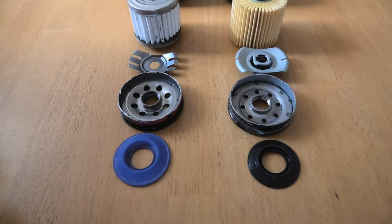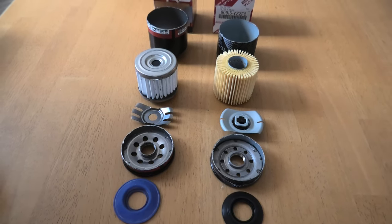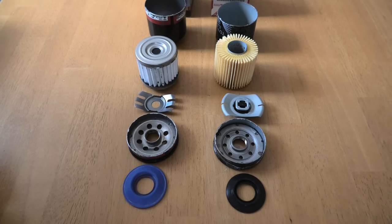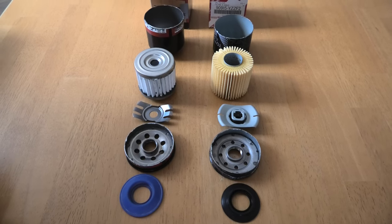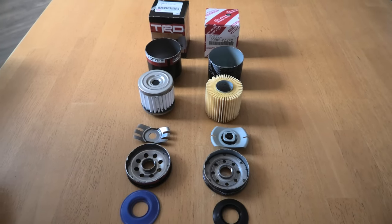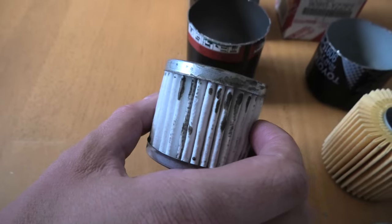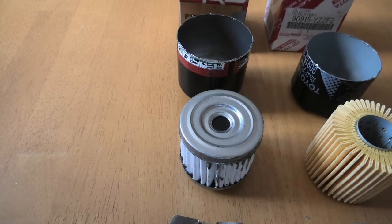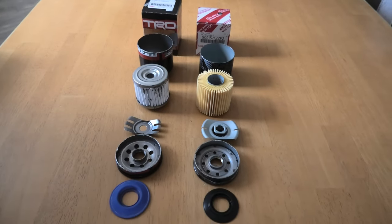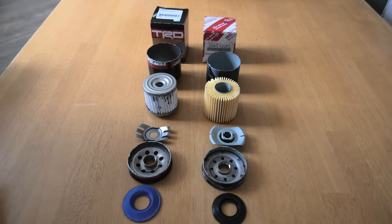In conclusion, the OEM Denso filter will still work fine in your RAV4, especially if you follow the maintenance schedule. But if you drive a lot and want maximum protection and longevity for your engine, I would definitely consider the TRD filter, or any other high-quality filter with fully synthetic media. Even though we were surprised to see some glue on the TRD one, it still has a better design and cleans your oil better. Thank you for watching — I hope this helps you choose the right oil filter for your Toyota RAV4. Please consider subscribing and we'll see you in the next video.